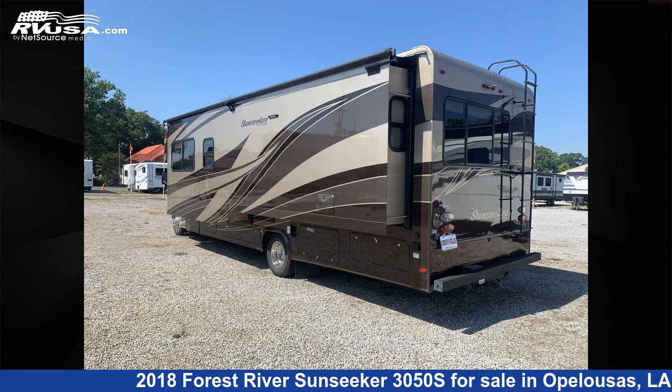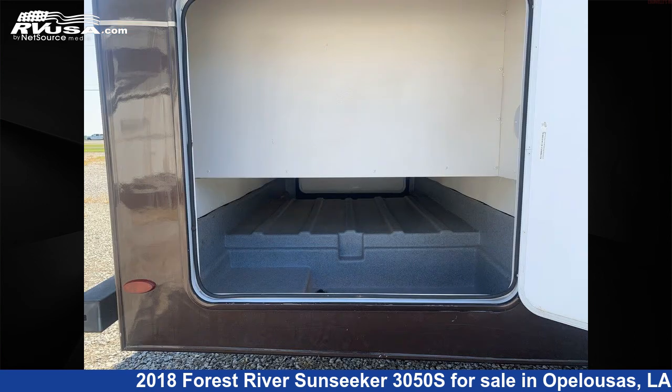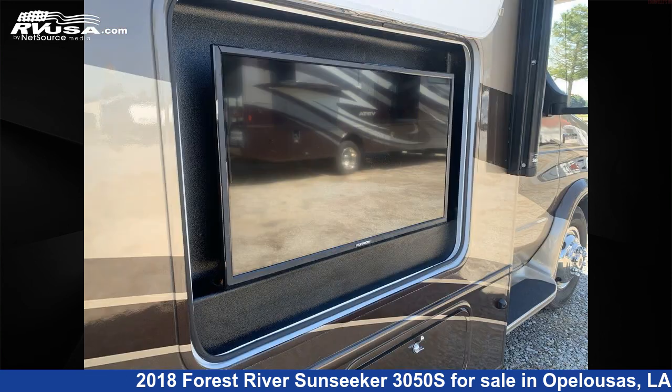This used Forest River is 31 feet 0 inches in length and features one slide-out, sleeps 8, refrigerator, stove-top burner, microwave, spare tire kit, air conditioning, slide-out, smoke detector, skylight, TV antenna, carbon monoxide detector, and 44 gallons freshwater capacity.